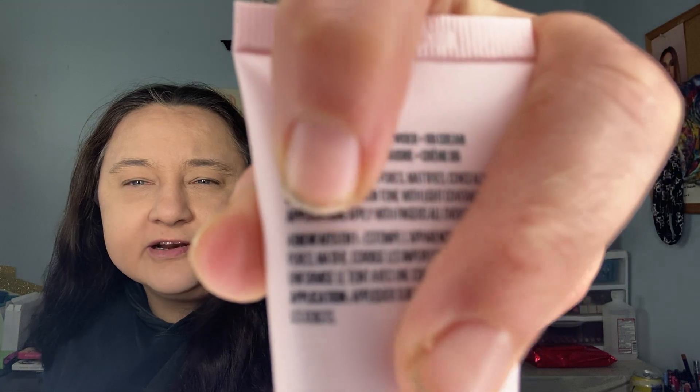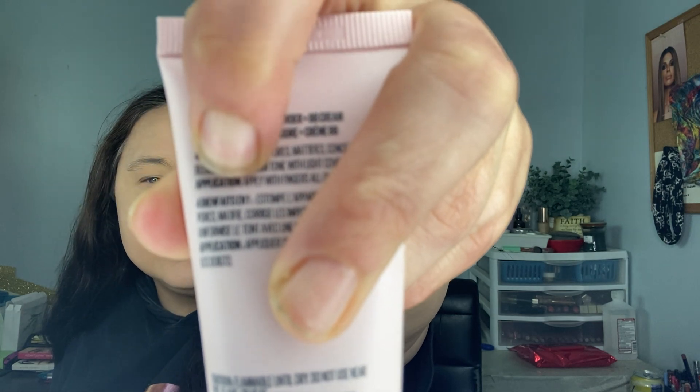I'm just organizing while talking to y'all. I tried to use that Maybelline thing again this morning and I didn't like the way it looked - what am I doing wrong? So I started looking at the directions on the back. It says 'Application - apply with fingers,' but it's really small, like right there at the very bottom, in the ingredients type area. So I will use it again and I will use my fingers.